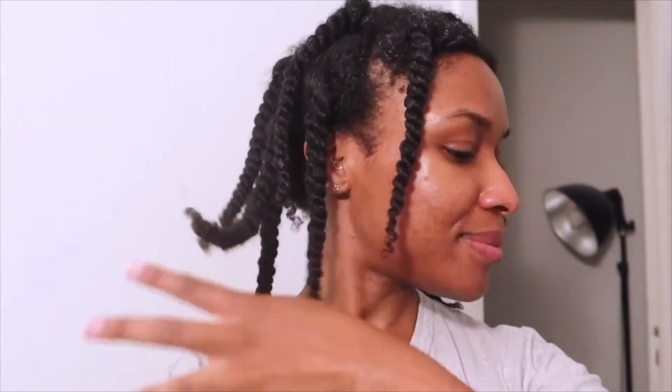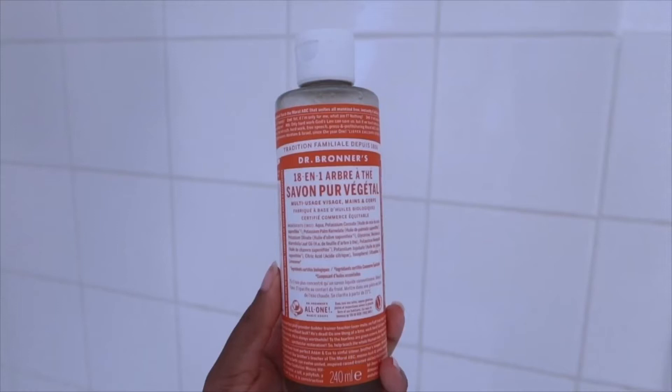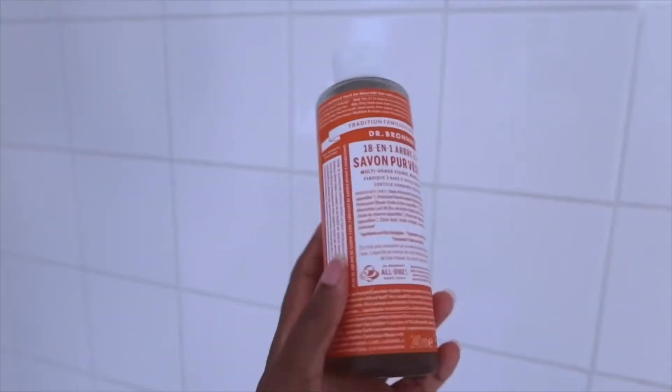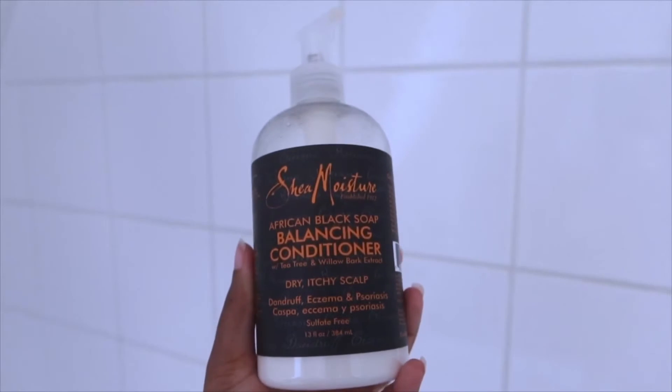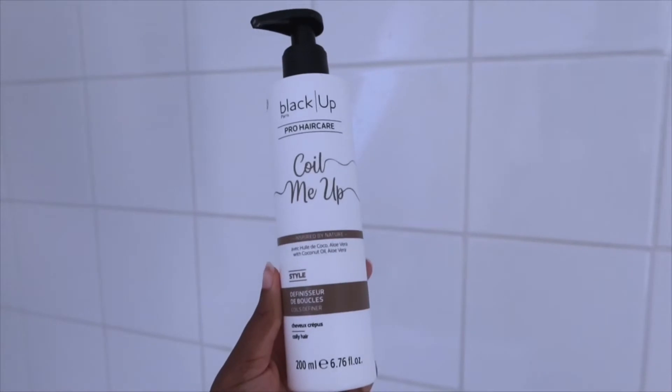The next day I had some emails to answer, posted on Instagram, and washed my hair. I'm going to show you what I used. First, I used Dr. Bronner's multi-purpose product — you can wash your hair, body, face, or even your teeth with it. It contains tea tree oil and is great for dandruff. I also used this Shea Moisture conditioner, which is really good for dandruff too — refreshing on the scalp and moisturizing for the hair. Then I added Black Up's Coil Me Up final cream, which defines curls and seals in moisture, and I love using both of these to do my twists.